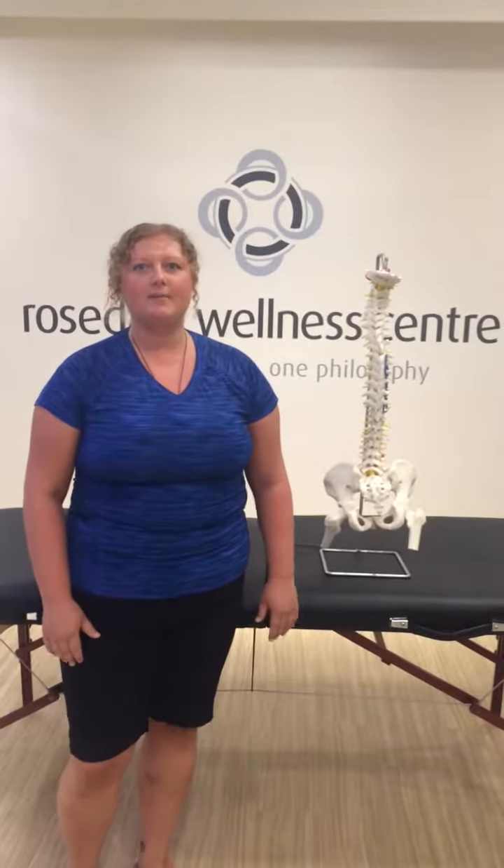Hey guys, so this is now video 5 and today's topic is going to be about muscle tightness and how it affects the spine or any kind of bones that are attached to it.